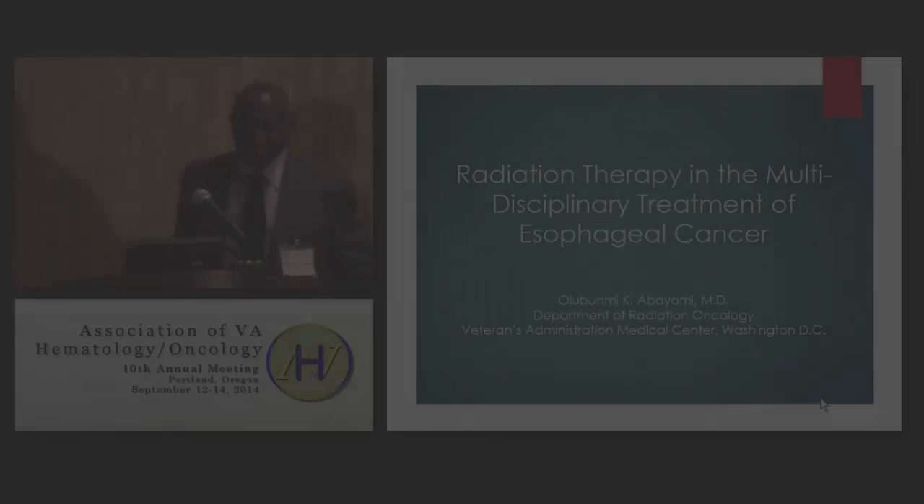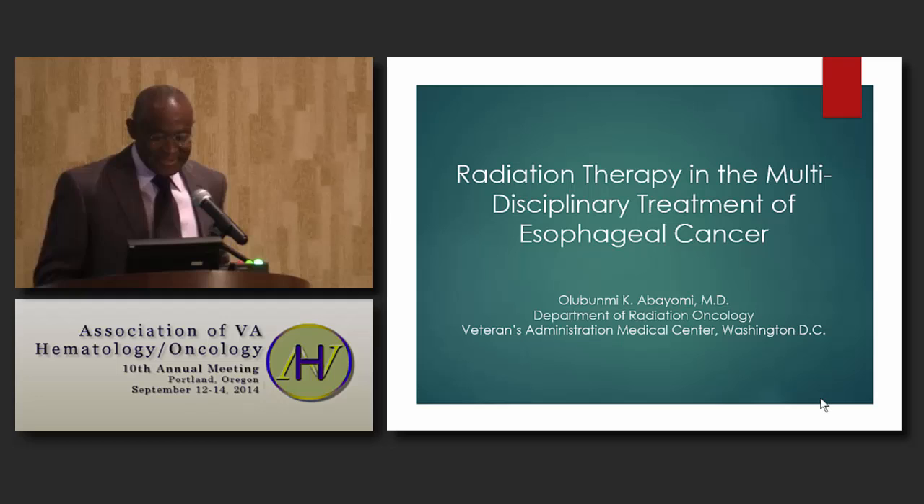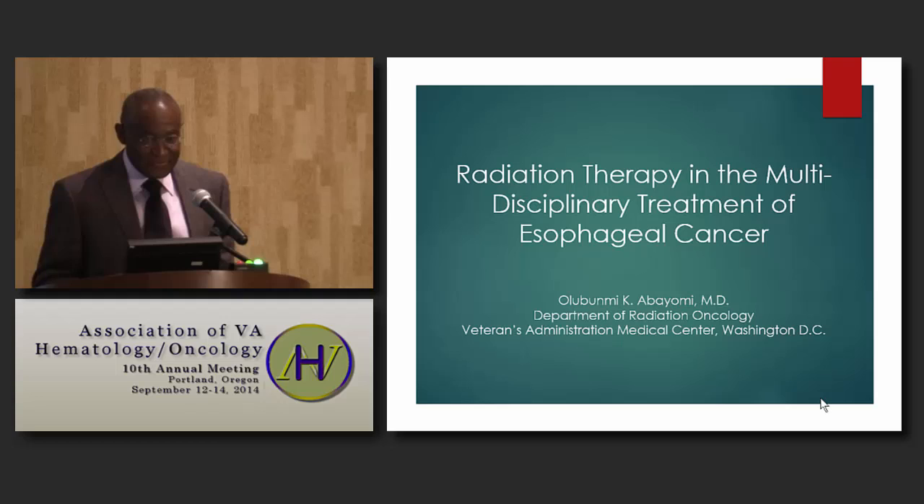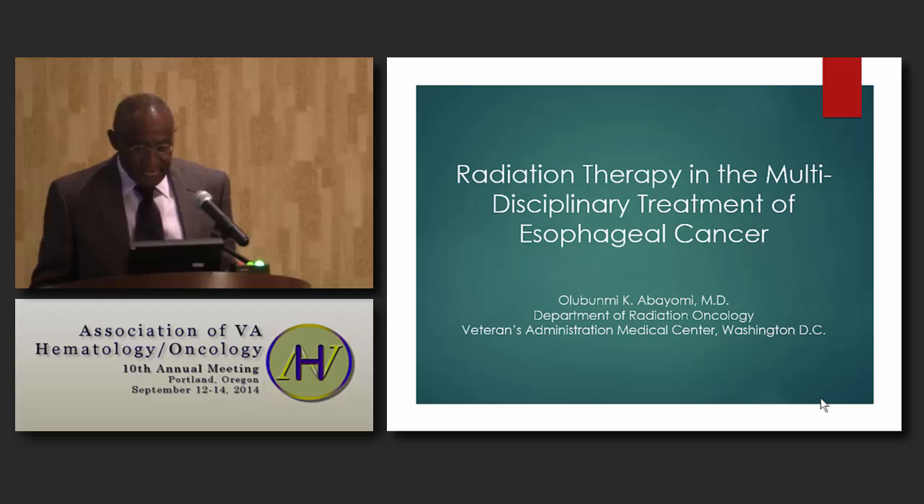Good morning. Thank you, Dr. Krasner. Some of the materials I'm going to present, because for the randomized studies for chemoradiation involved both chemotherapy and radiation therapy. I have no disclosures to make.